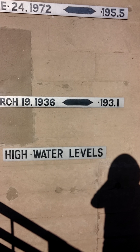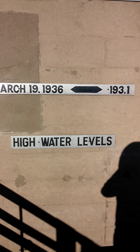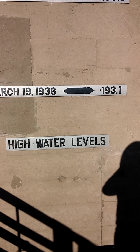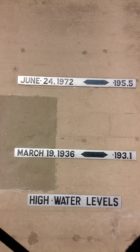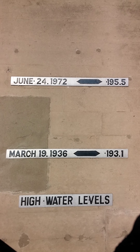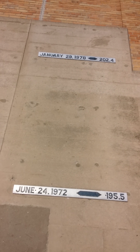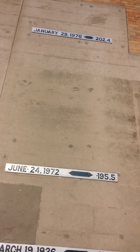These were some of the highest water levels recorded here, measured in feet. March 19, 1936 was 193.1 feet. June 24, 1972 was 195.5 feet, caused by Hurricane Agnes. And January 29, 1978 was 202.4 feet, caused by an ice jam.